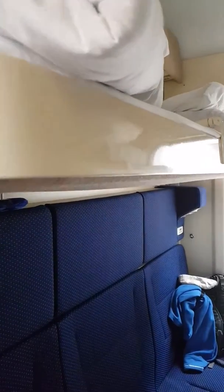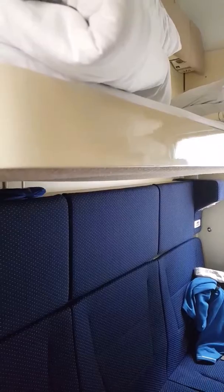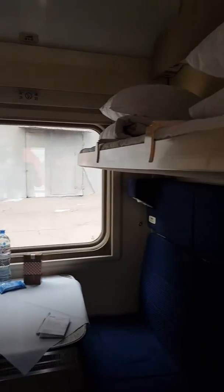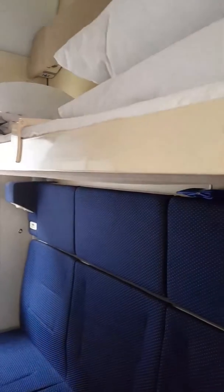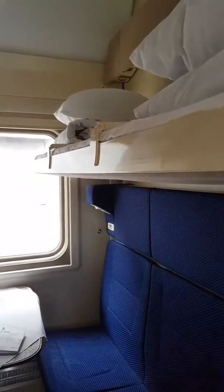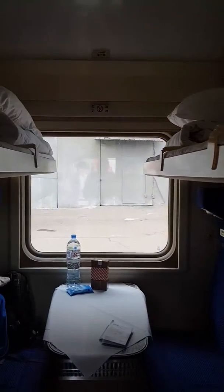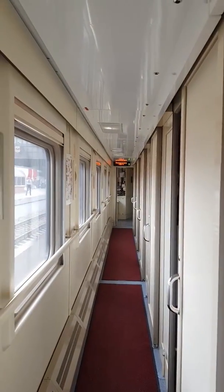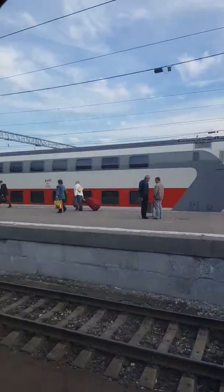I'm just on the train now from Moscow to Ekaterinburg and this is the compartment where I'll be for the next 25 hours or so. It's pretty compact but it's well organized. There's two bunks on each side, four bunks in total in the compartment, and the door closes and it locks and there's a corridor here. This is what it looks like down here — just have a quick turnaround so you can see what it looks like on the far side.